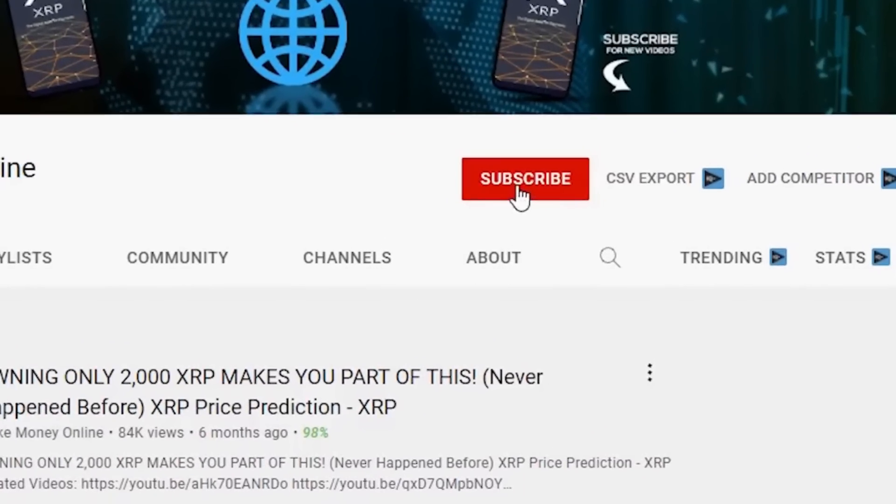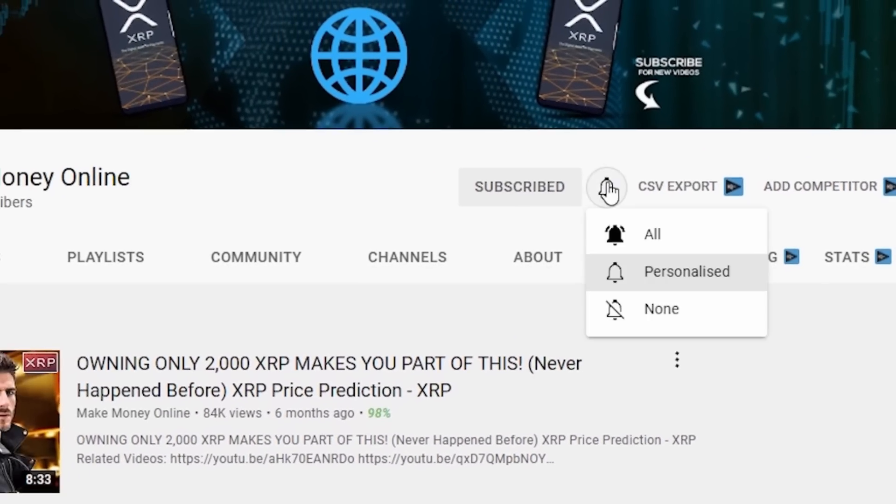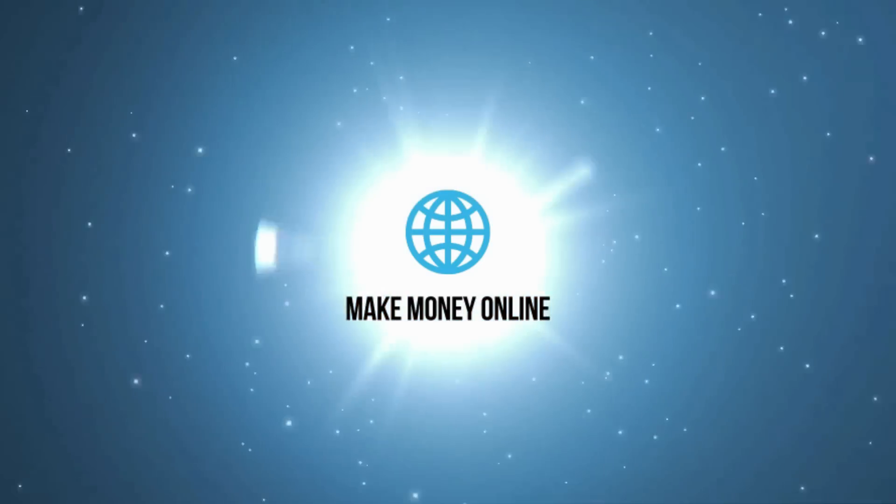In the meantime, don't forget to subscribe and hit that notification bell so you'll always be notified whenever we post a new video. What's exciting about NFTs is there's now a greater opportunity for the creator or the artist to monetize their work and build a tighter relationship with their fan base and that community. We've definitely seen that with projects like Apes and Punks.